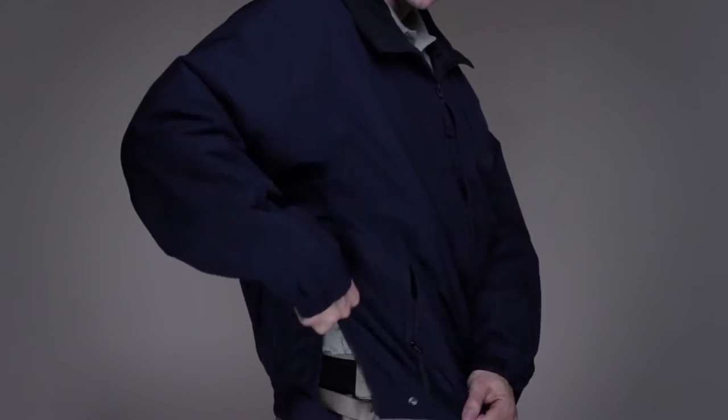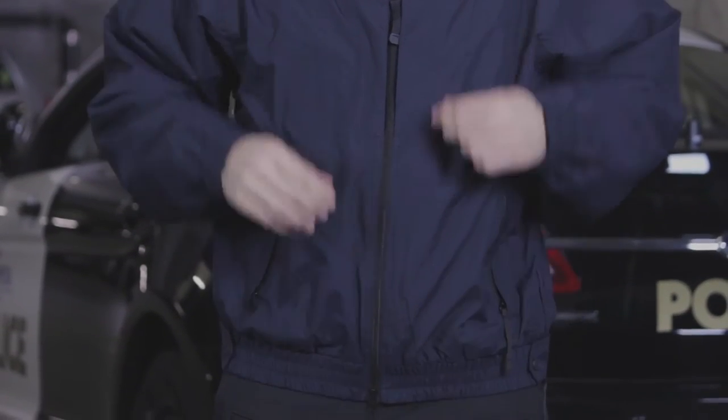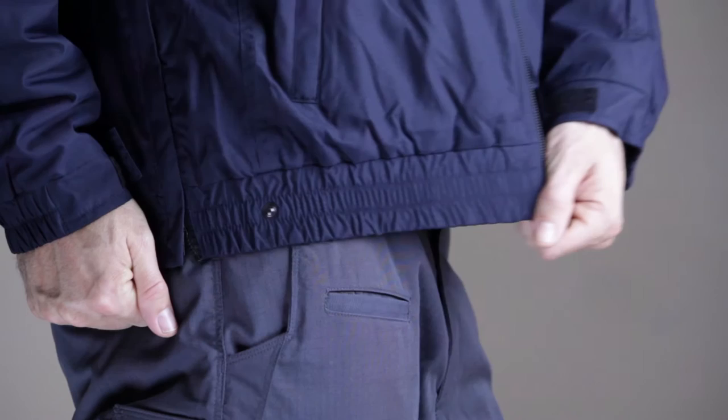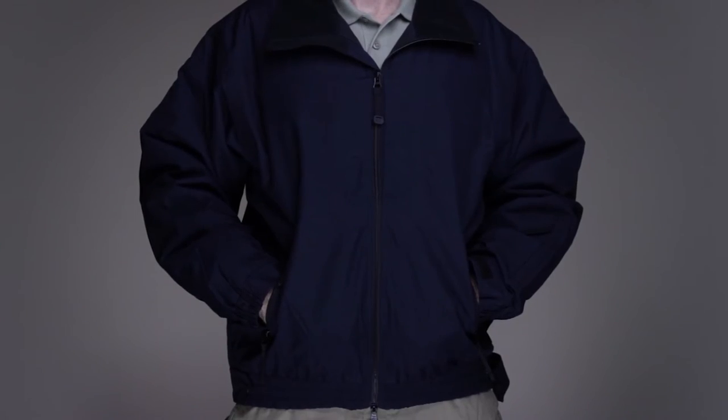Side zippers at each side provide unrestricted access to your bottom layer. Hidden chest pockets can store documents, accessories, a flashlight, or a backup sidearm. Velcro cuffs and an elasticized waistband ensure a secure fit that keeps out the cold. This is the 5.11 Bighorn Jacket.